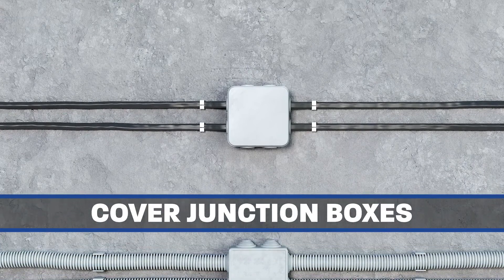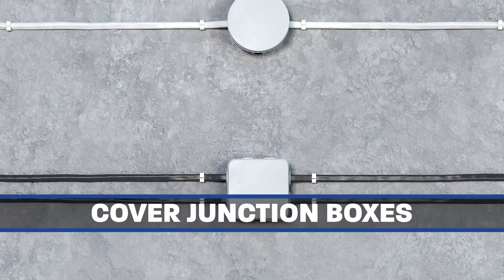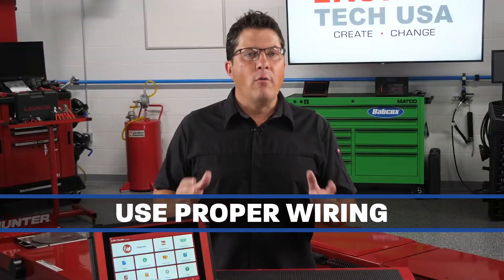Any open spaces in an electrical panel should be covered with a filler plate. All junction boxes must have approved covers with no missing knockouts.